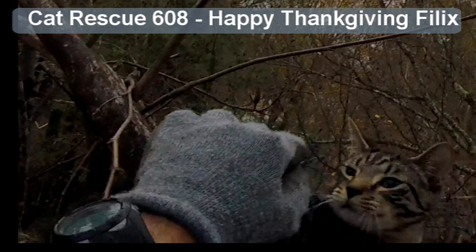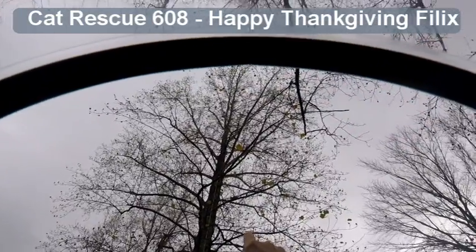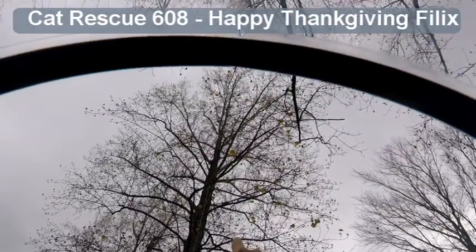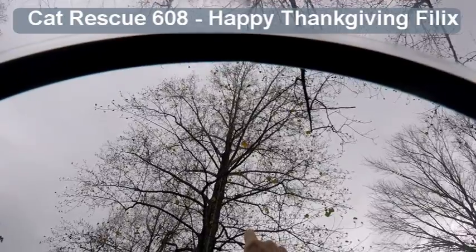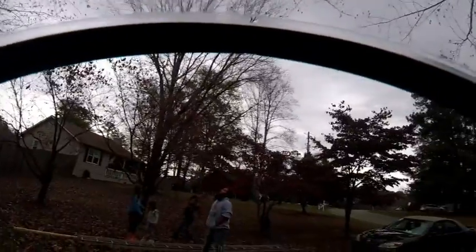Hey, this is Cat Rescue 608, and Felix is right up there in this — what kind of tree is it? Oh, I think it's a tulip poplar tree. He's right up there on that limb, if you can see him, and he's about 50 feet up. I'm going to get him — his family's over here anxiously awaiting for him to come down, so let's go up.